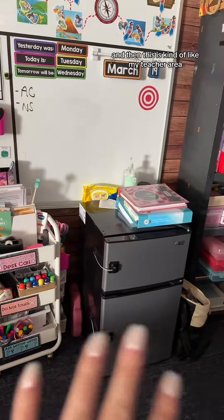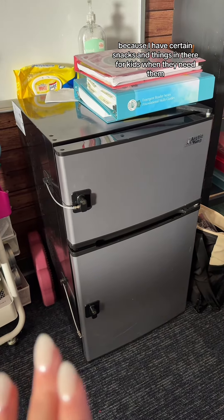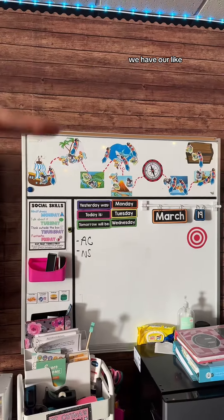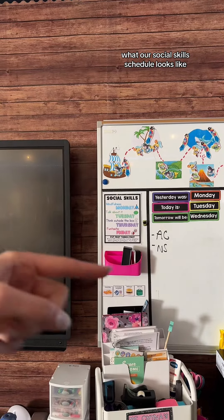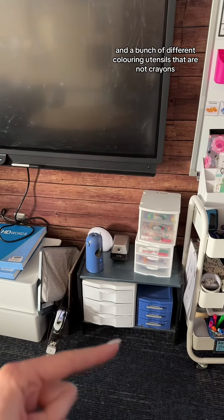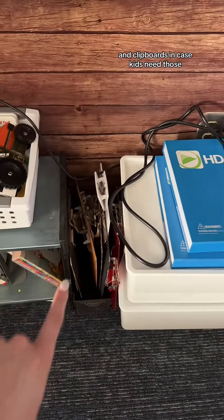This is kind of my teacher area — it's a little chaotic right now. This is my teacher cart where I store everything I use for teacher things. I keep a fridge in my classroom for snacks for kids when they're hungry. Normally I have my teacher planner and anything I need to focus on on top of the fridge. We have our group reward system up there, days of the week, calendar, and I'll do problems and activities on the whiteboard as needed. I also have lunch choices for the day, our social skills schedule, and markers and pens for the whiteboard or Promethean board. I keep papers, coloring utensils, pencil sharpeners, alphabet kits, adapted hands-on activities, reading and math activities, and I always keep whiteboards, lap pads, and clipboards in case kids need them.